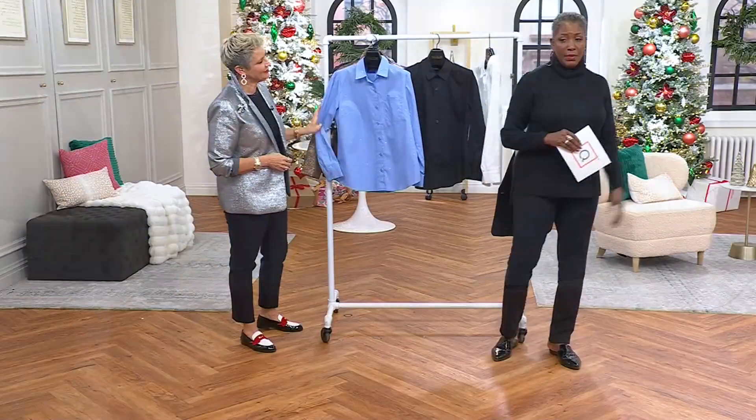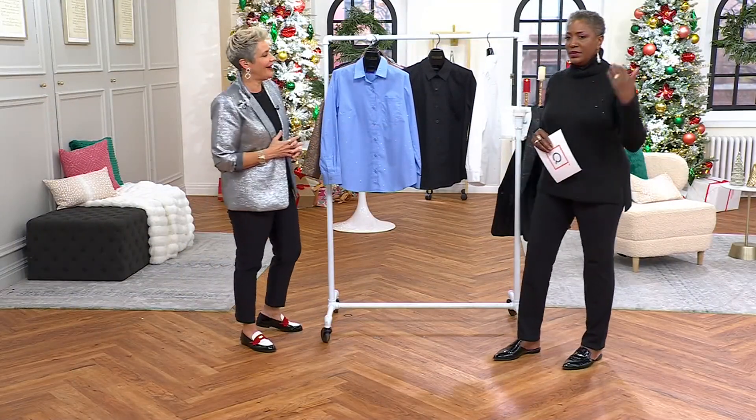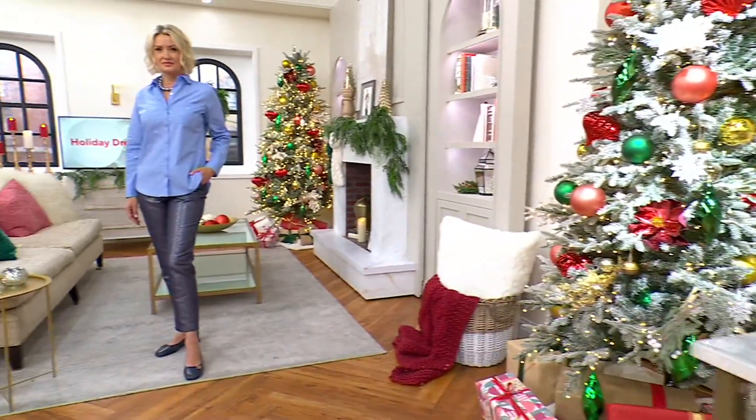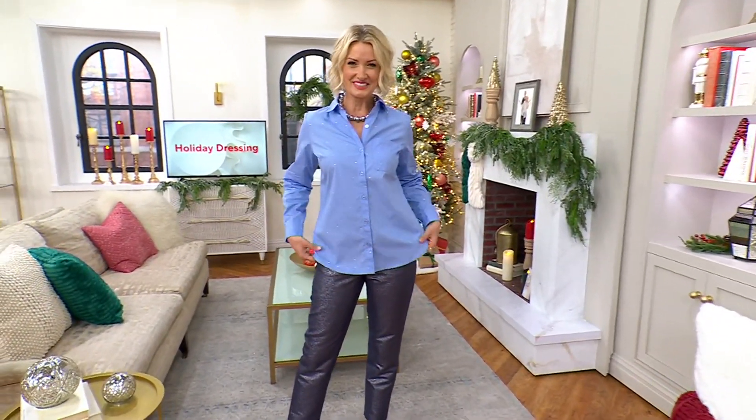You'll see that on Amanda when she wears this very simply head to toe. She's polished, she's sharp, putting it on with that Red Carpet ankle pant — adorable. I love it!